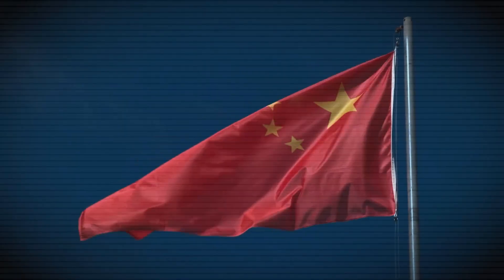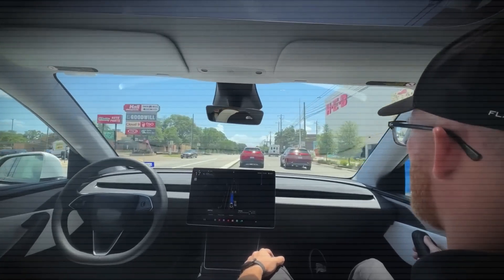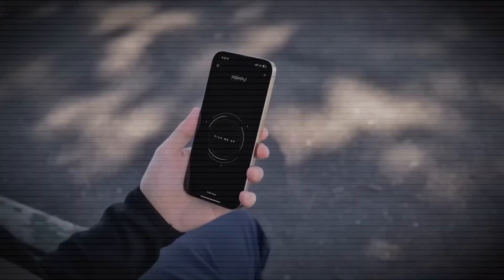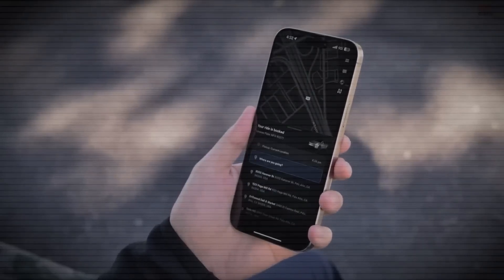Speaking of new Tesla ventures, let's talk about the Tesla Diner in Los Angeles, California. This is a retro-inspired supercharger hangout spot that just had its first soft launch. It's located on Santa Monica Boulevard, and the opening event was held for LA first responders on Monday, July 6th.